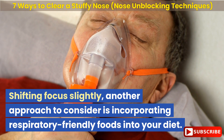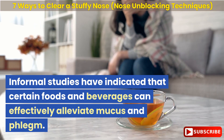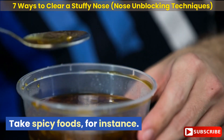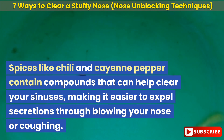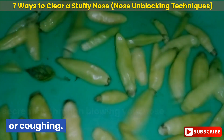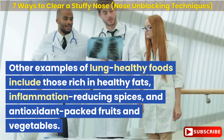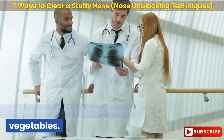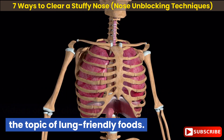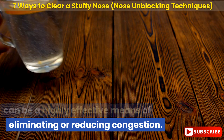Another approach to consider is incorporating respiratory-friendly foods into your diet. Informal studies have indicated that certain foods and beverages can effectively alleviate mucus and phlegm. Spices like chili and cayenne pepper contain compounds that can help clear your sinuses, making it easier to expel secretions through blowing your nose or coughing. Other examples of lung-healthy foods include those rich in healthy fats, inflammation-reducing spices, and antioxidant-packed fruits and vegetables. Improving your diet can be a highly effective means of eliminating or reducing congestion.